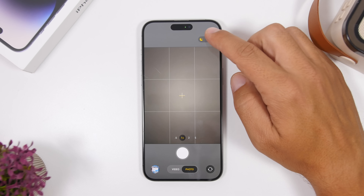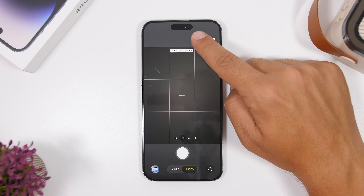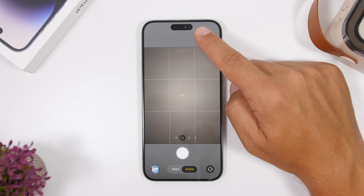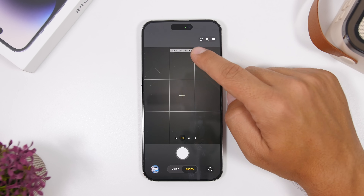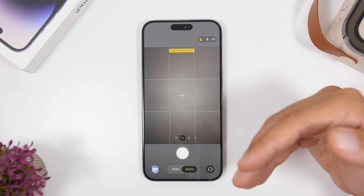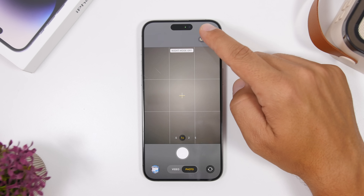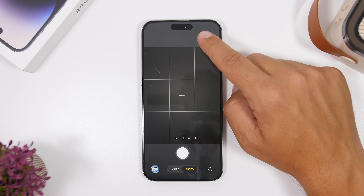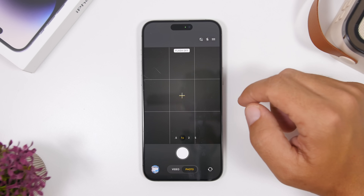Labels are back in the Camera app. You can see that when you toggle Night Mode or the flashlight on or off, it shows the text label — for example, 'Night Mode Auto.' This had been removed in the first beta of iOS 26 and is now back with this update.